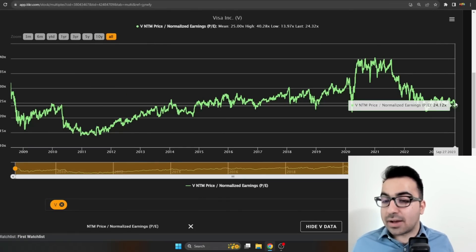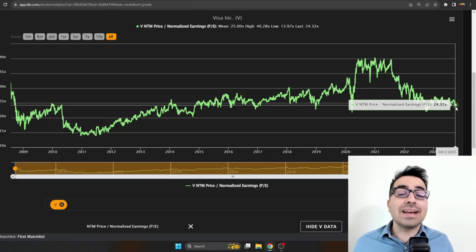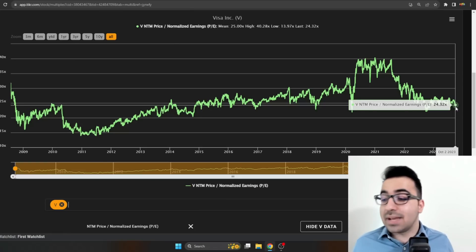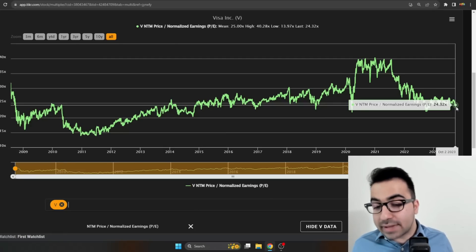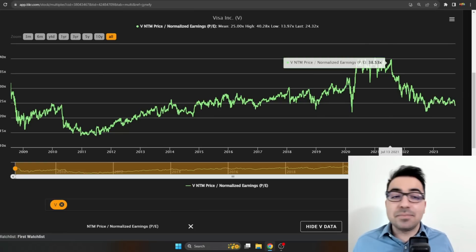Visa is trading at 24 times forward earnings. A lot of people will say it's expensive, but on a historical average, Visa is one of the most fairly valued mega-cap stocks I'm personally seeing. For the quality of the company — 55% net income margins, about 30% return on capital, a fast-growing dividend — 24 times earnings is pretty close to its March 2020 multiple. The mean multiple was 25x earnings; the lowest it traded was around 14x earnings in 2010. The company is still growing, so in my opinion Visa is not the most undervalued stock in the world, but it's one of the best fairly valued mega-caps I'm seeing.